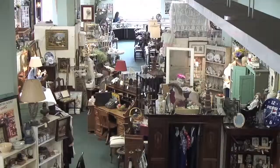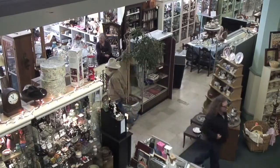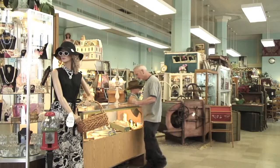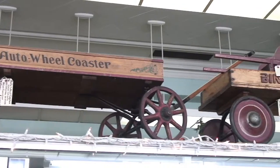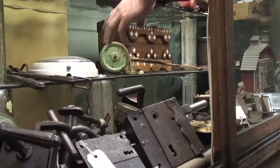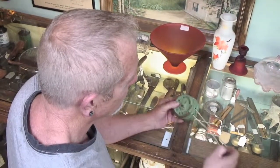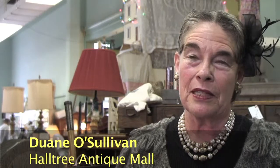I work at Haltree Antiques. It's a beautiful antique store. We have 22 dealers and everyone takes care of their own space. They bring their own things in and all of us end up selling everyone's artifacts or antiques, whatever they have. It is a nice clean place and it smells nice, and that's what a lot of people always say to us when they leave.